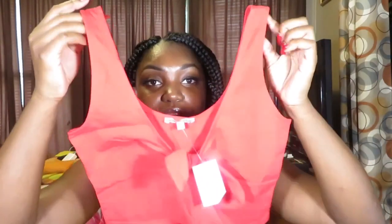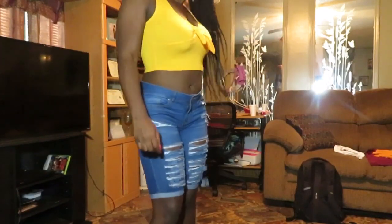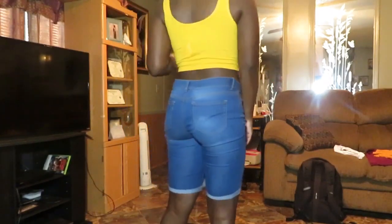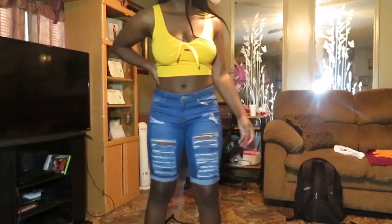Lastly, I got these little tops — they remind me of a really cute sailor look, like if you wanted to do sailor vibes. I got it in this red color and also a yellow one, which I have on right now, though the yellow one isn't really fitting my chest right.